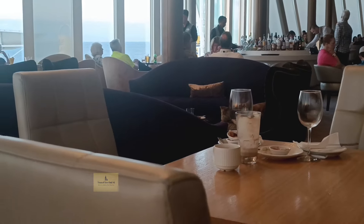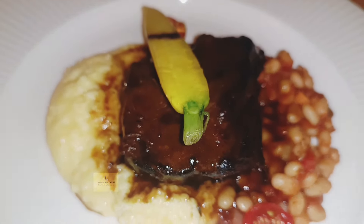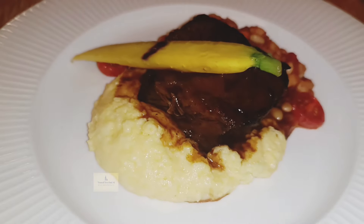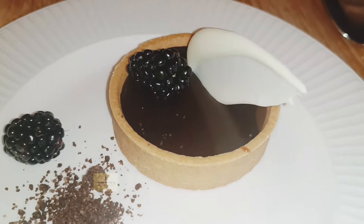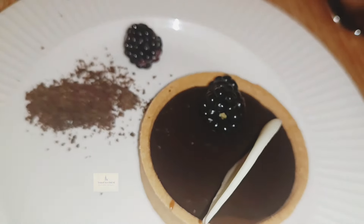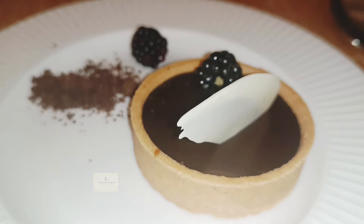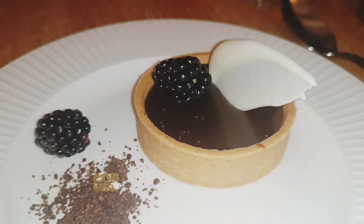The short rib served with beans and polenta was a nice cut — it had the marbling you need for a good short rib, and it was tender. A very nice dish. And the chocolate tart is always a winner — the crust was nice and crunchy, the custard was absolutely creamy and chocolatey. A very nice, decadent dessert ending.